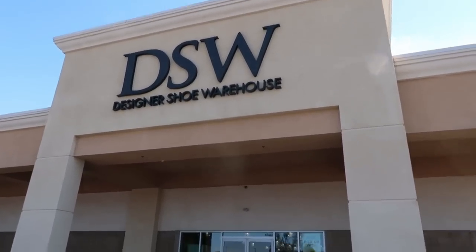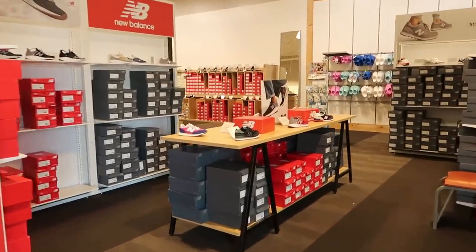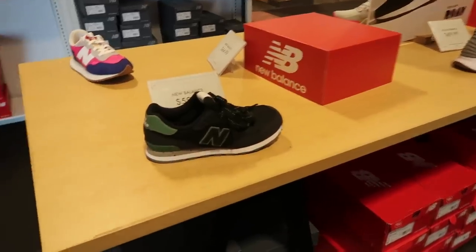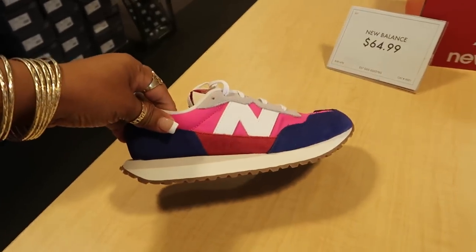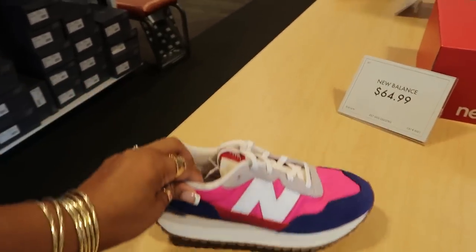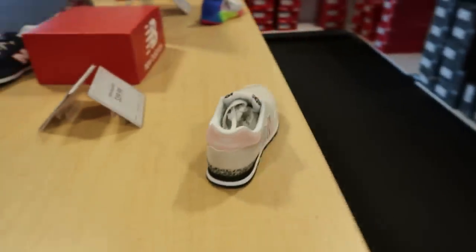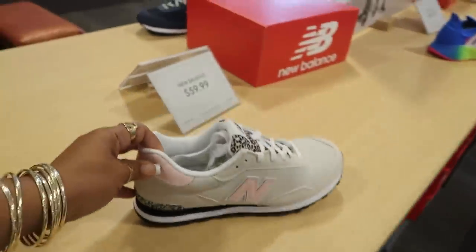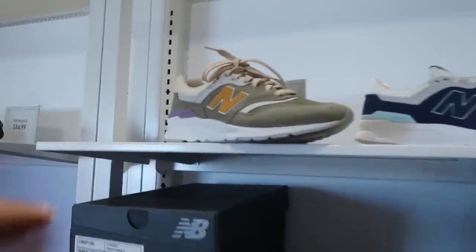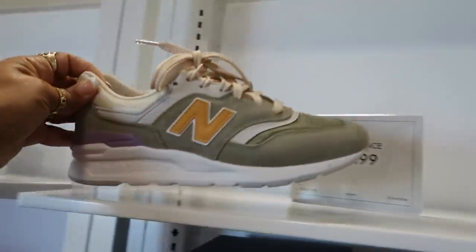Hey my pretties, welcome back! We're headed inside a DSW. They got the New Balance table over here — little pink, blue, and red. Those right there are $65, and then you got these cute little pink ones with the cheetah print on it, those are $59. Up here I like this one with the little purple on it — those look like they would be comfortable, those are $89.